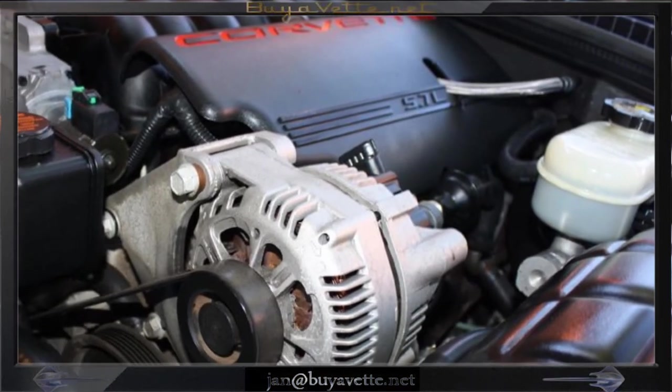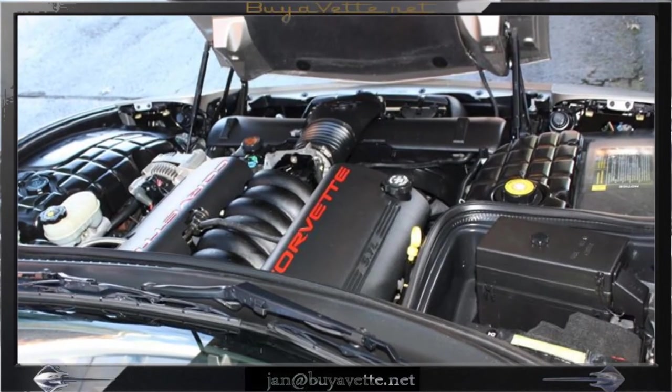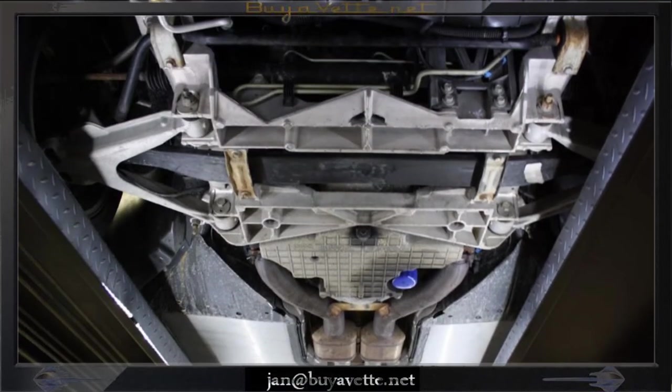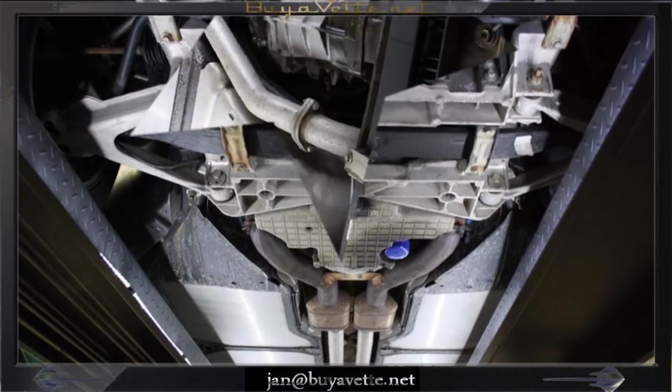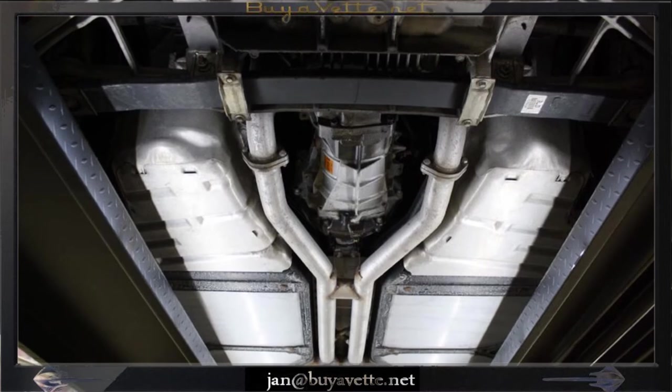Engine compartment is nice and clean, all stock. We have serviced this car, and as you can see, the underside is nice and clean, the way they're supposed to be. Exhaust is in good condition and it's a rust-free frame.